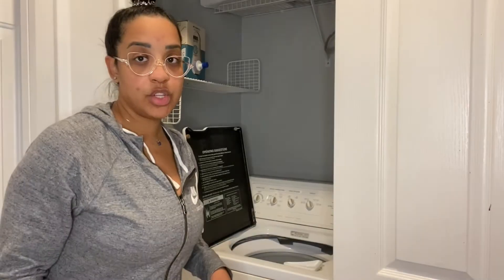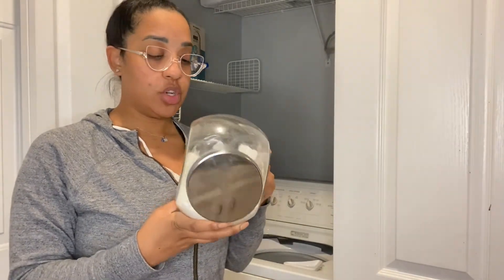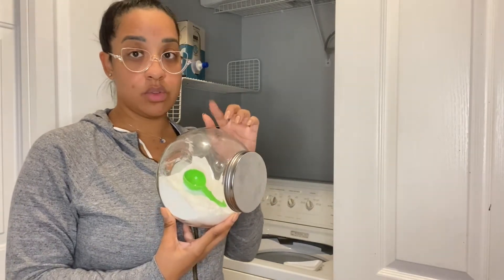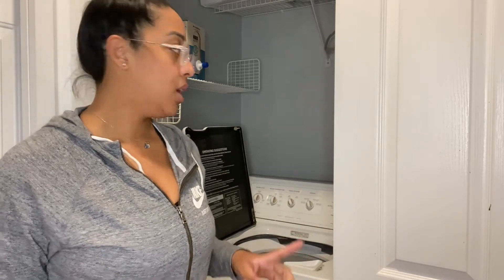I have an HE washer, so the detergent I use is a plant-based detergent specifically for cloth diapers — I'll link it below. Since I don't have HE... actually because I do have HE, you use two scoops of it. Before you wash with detergent you have to give them a rinse cycle. If there are a lot of poopy diapers I'll do two rinse cycles, but this load doesn't need it, so I'm just going to do one rinse cycle on cold.